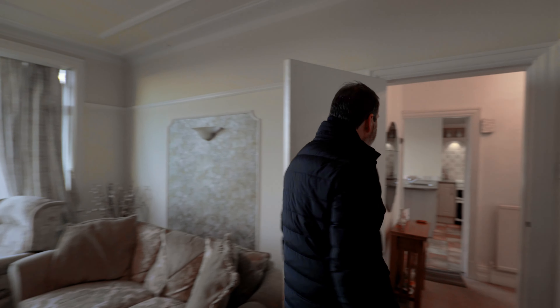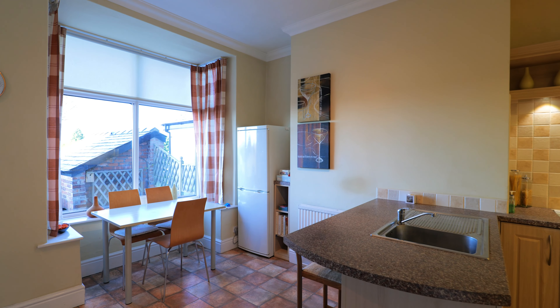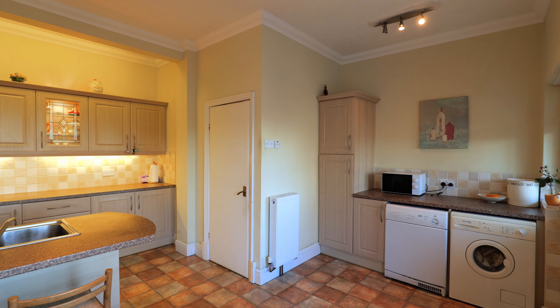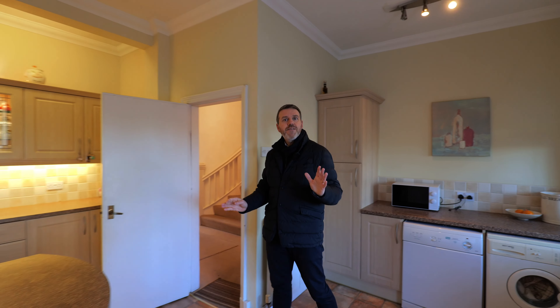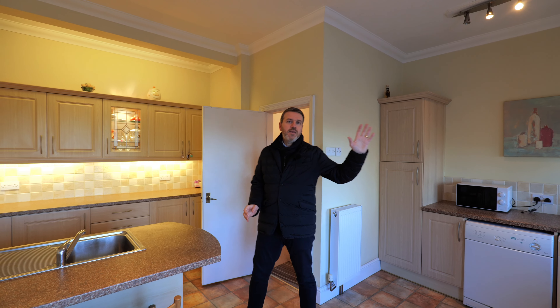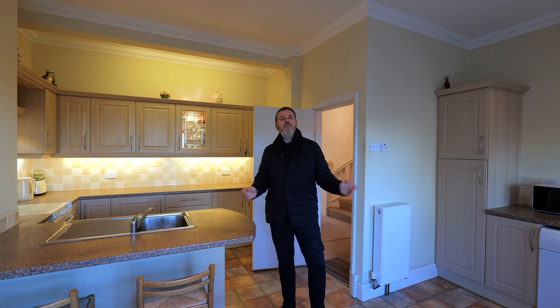We then follow through and we go into this spacious open-plan kitchen breakfast room which, once again, gives somebody the opportunity to create a fantastic space, enjoying the views at the back and also ideal for entertaining and families.